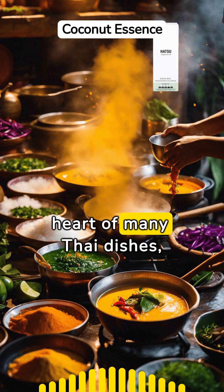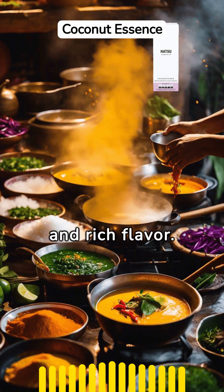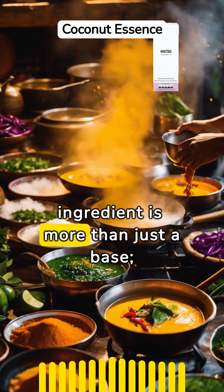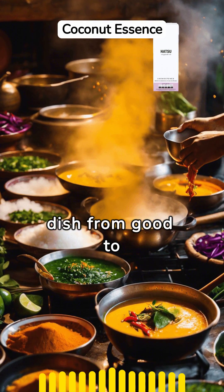Coconut milk is the heart of many Thai dishes, lending a creamy texture and rich flavor. This magic ingredient is more than just a base — it's a source of healthy fats that can elevate any dish from good to extraordinary.